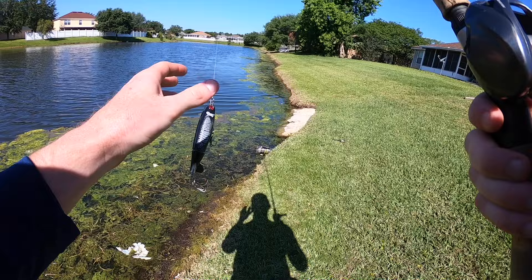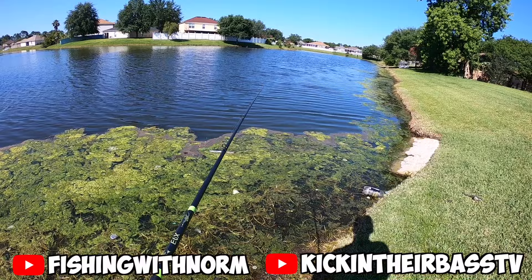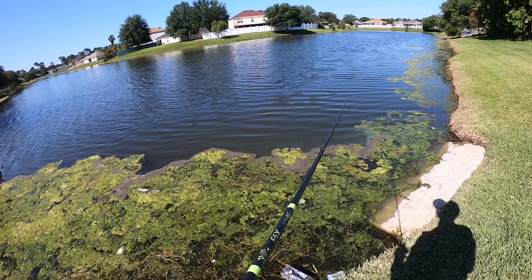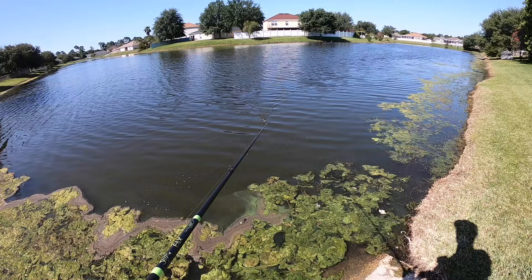We've made it to the first pond, and I forgot to mention — I'm down in Jacksonville today. Me, TJ, Norm, and Noah are all down here to do some collaborating. Norm and Noah are over at a different pond and we're going to be meeting up with them in a little bit. But today we're going to go ahead and try to do some pond hopping. We're starting out with the regular Whopper Plopper — $16, $17, something like that. I've never fished any of these ponds, but Noah said it's pretty good fishing.